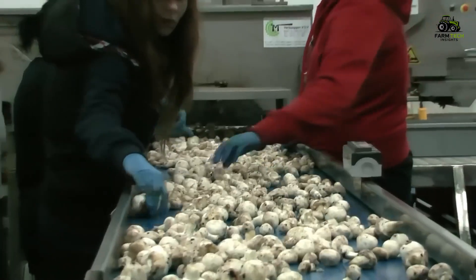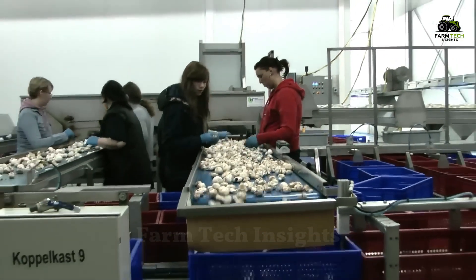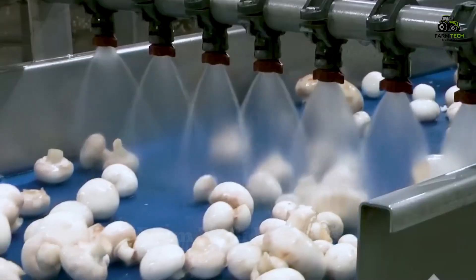After harvesting, the mushrooms are passed through a sorting conveyor belt, removing any mushrooms that do not meet the standards. Those that meet the standards are washed to remove any remaining dirt and soil.